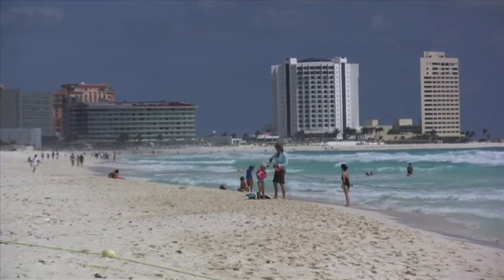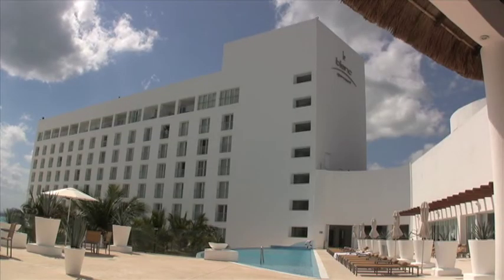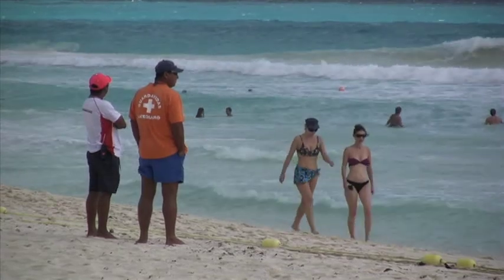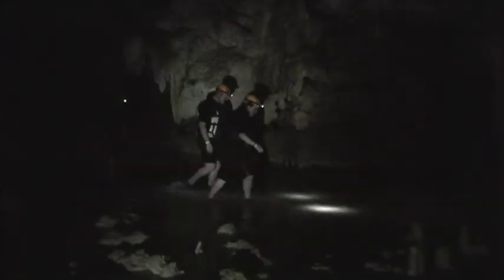When you think of Cancun, Mexico, you probably picture white sand beaches, luxury hotels, and spring breakers. But did you know that on the Yucatan Peninsula, it's possible to set off on a Sanctum-style expedition?